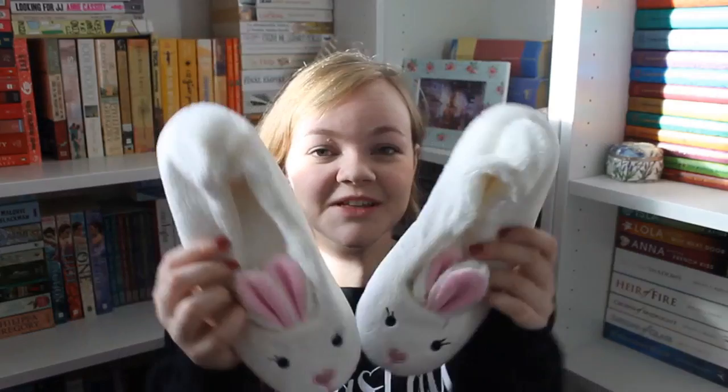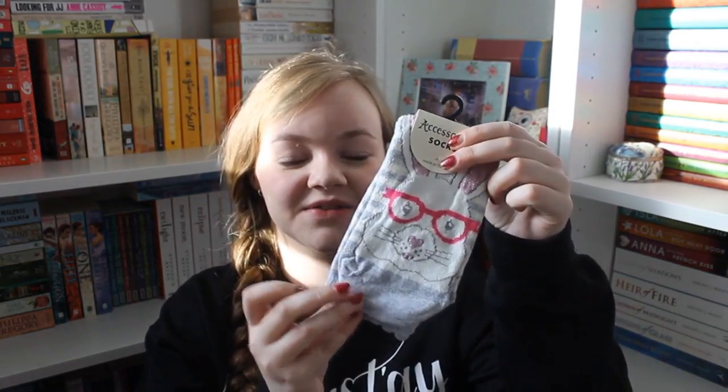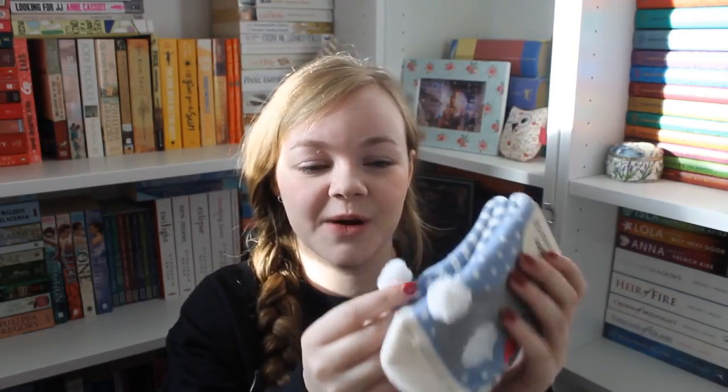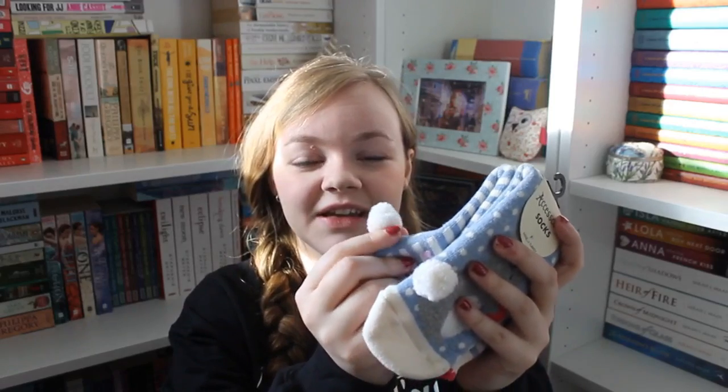Also from Accessorize, also from the sale last year, she got me these bunny slippers — my favorite kind of slippers. I always wear slippers at home because we're still renovating and don't have carpet or flooring on the stairs, landing, and bedroom. I also got bunny socks from Accessorize — slipper socks with little pom-poms that you'd wear around the house.